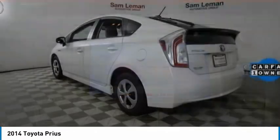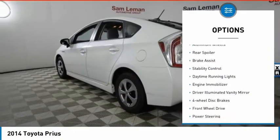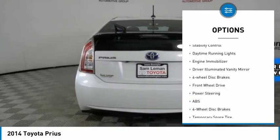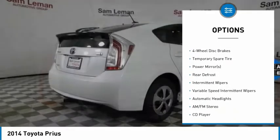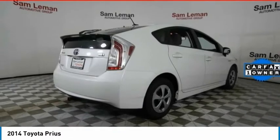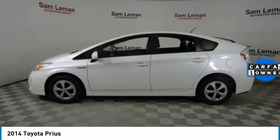Here are some of this vehicle's great options: tire pressure monitor, aluminum wheels, rear spoiler, brake assist, stability control, daytime running lights, engine immobilizer, driver illuminated vanity mirror, four-wheel disc brakes, FWD.